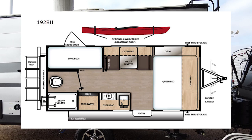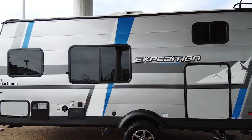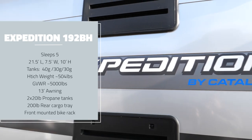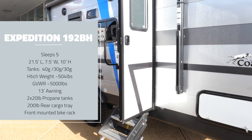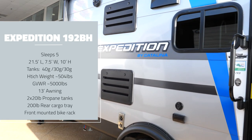This is the Coachman Catalina Expedition 192BH. That BH stands for bunkhouse and this will sleep up to five comfortably and six uncomfortably. With a hitch weight of 540 pounds and a total gross vehicle weight rating of 5,000 pounds, most mid to small SUVs could pull this trailer.